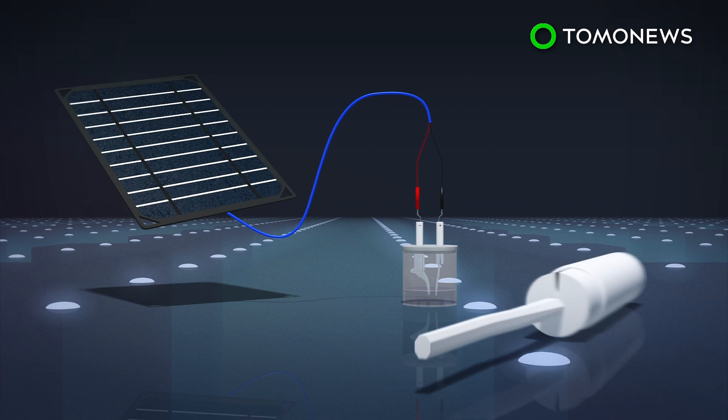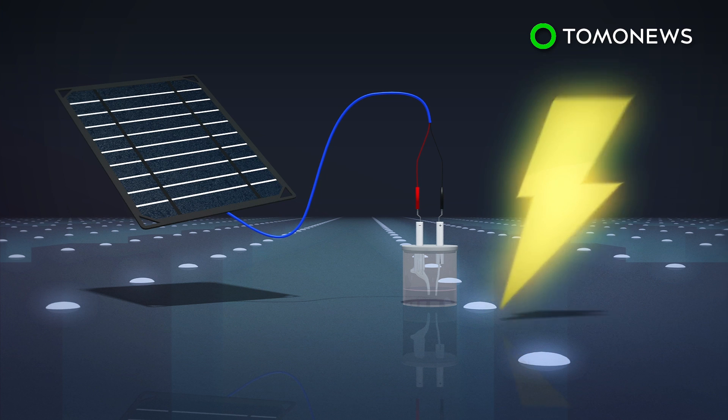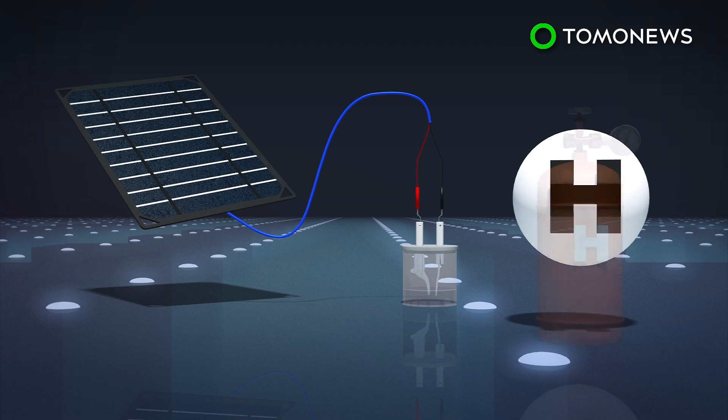The multi-layer device can run for more than a thousand hours compared to just 12 without the negatively charged coating. It can also conduct 10 times more electricity and help generate hydrogen from seawater at a faster rate.